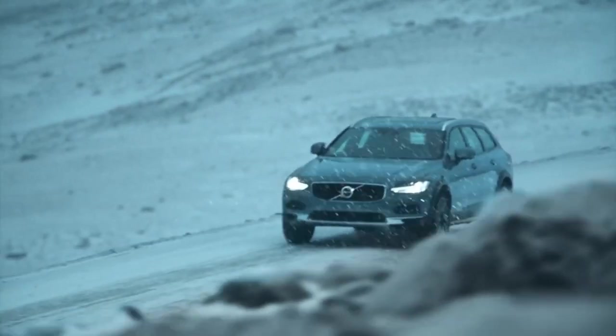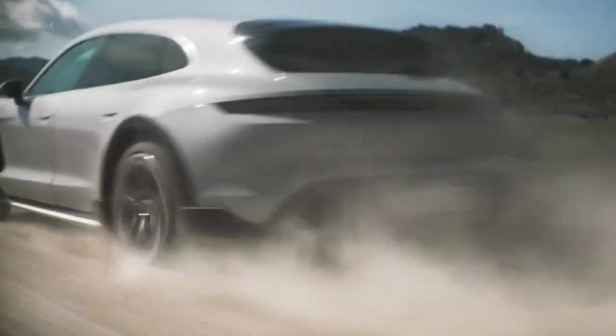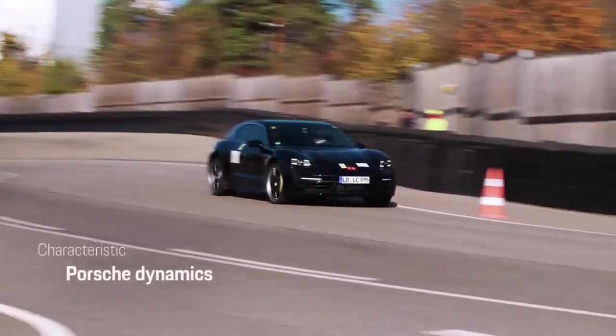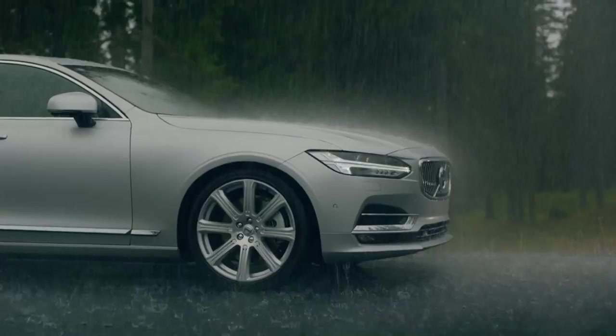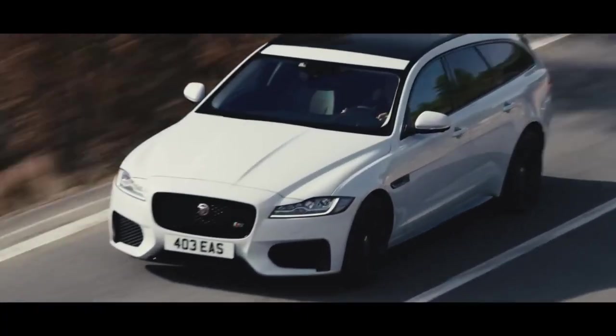Station wagons deserve more appreciation because they're as athletic as sedans and about as practical as SUVs. In this video we will show you 10 new station wagons which balance interior space and sporty performance.